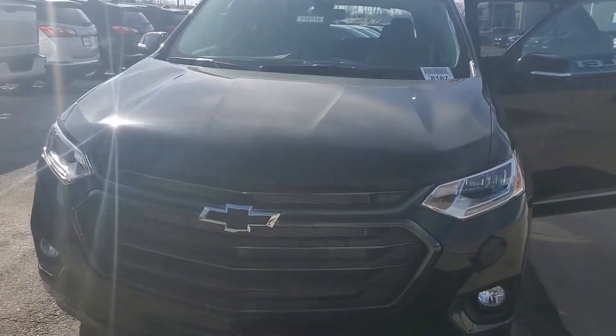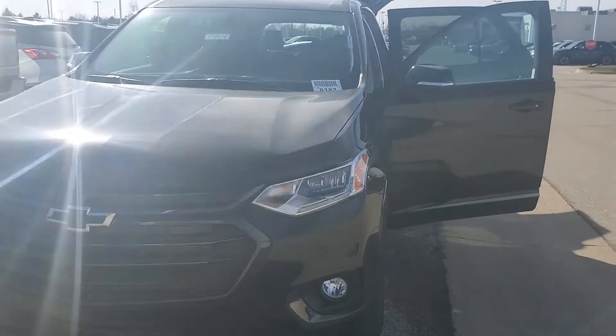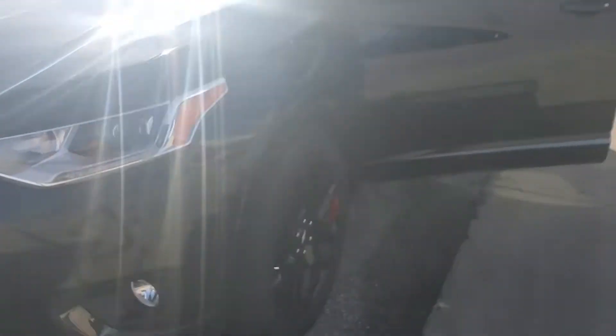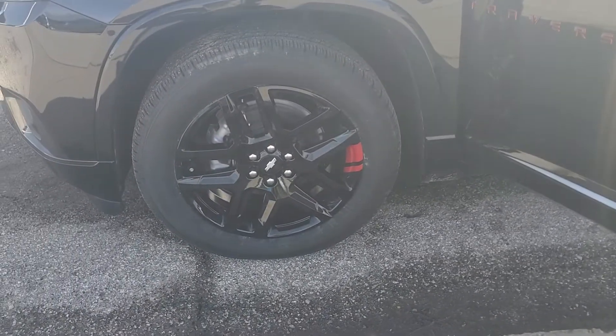So this is the 2021 Traverse, the Redline Edition. It does come in that mosaic black metallic. We, of course, have the really nice black accenting throughout — the black bow ties, the black wheels with that nice two red stripes, and the red trim along the black badging there, kind of all the way around.